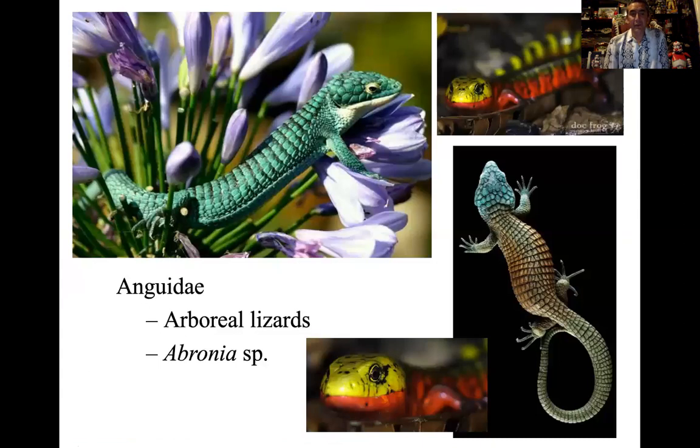One of my favorites are the arboreal tree-dwelling Anguidae — Abronia and others including the Texas alligator lizard Gerrhonotus. It's wild — you go up to Mexican rainforests, cloud forests, and the bromeliads in trees and branches, and that's where you locate these. Really unique types of species.